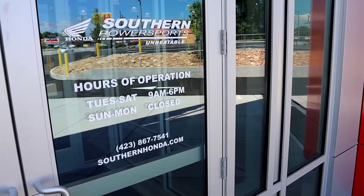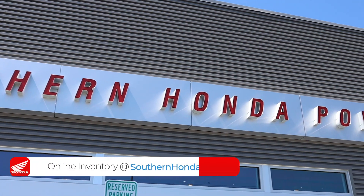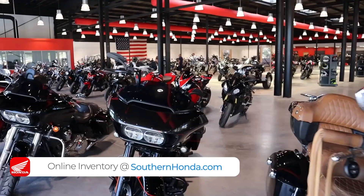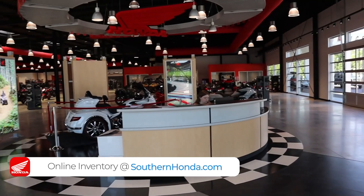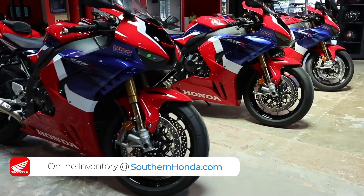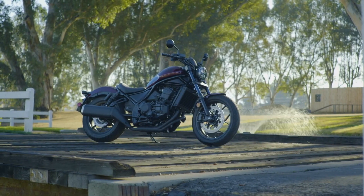I want to take a quick second and say thank you to Southern Honda Powersports for opening their doors to me and allowing me to come pick through their inventory for these videos. They are a massive Honda Powersports dealer here in Chattanooga, Tennessee, with tons of inventory from new Hondas to used Harleys and everything in between, selling to people from all over the USA. Check out the link in the description below and head over to their website to see if they can save you some money on your next toy.